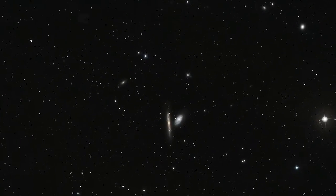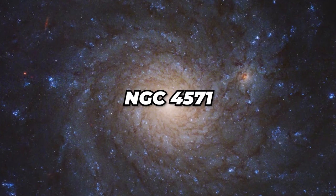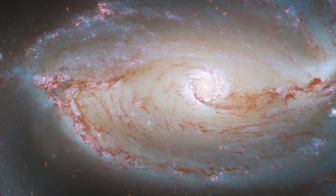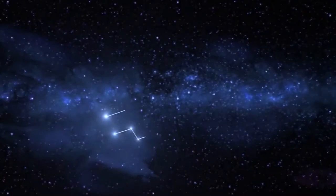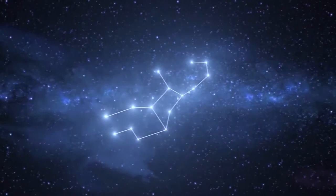The Hubble Space Telescope captured a galaxy that sits within the Virgo Cluster. The picture of the spiral galaxy NGC 4571, which is roughly 60 million light years away from Earth, was taken on a collaborative mission between NASA and other observatories to learn more about massive groupings of stars.